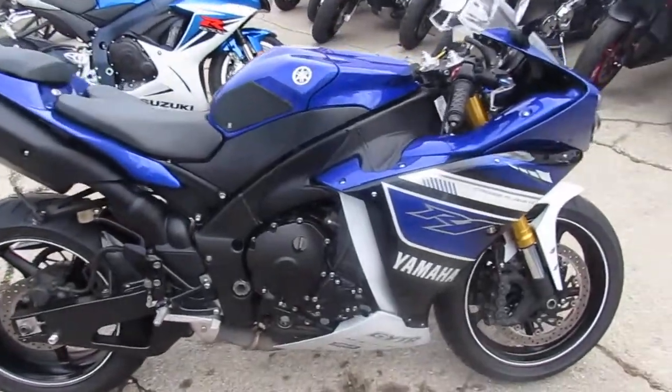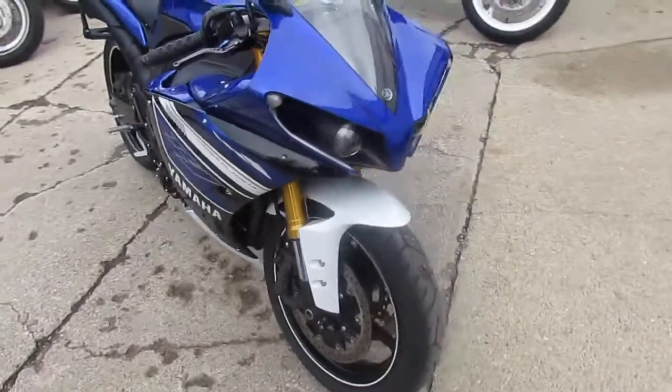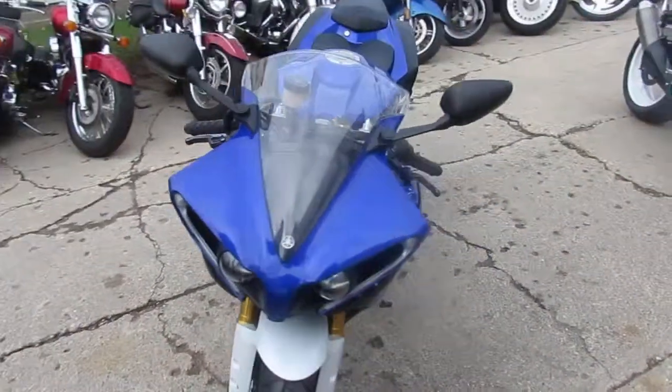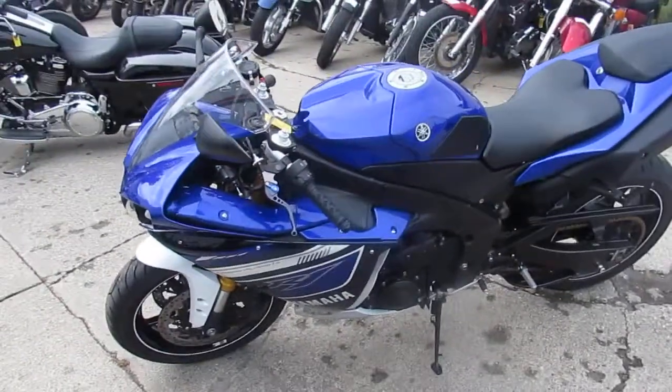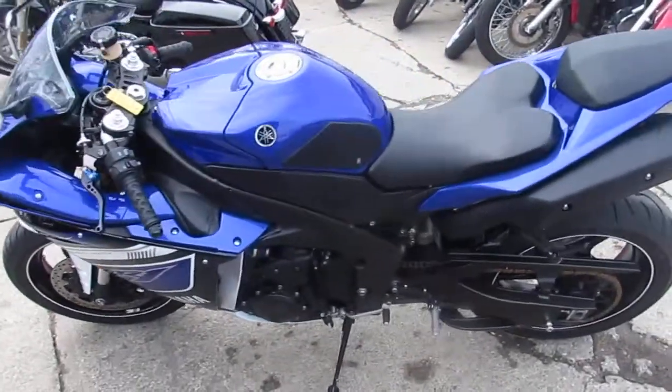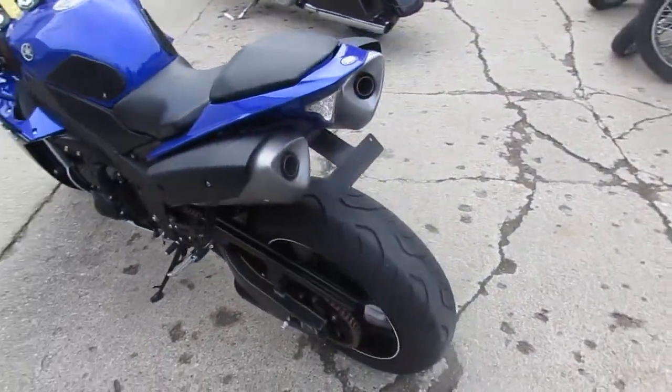Hey, anybody looking for a liter bike? We got them here at Approval Powersports. We got over 500 used bikes in our showroom, we got over 200 used sport bikes. Now this is a nice one here — it's a 2013 Yamaha R1 for sale, $10,900. As you guys can see in the video, this is one clean R1.